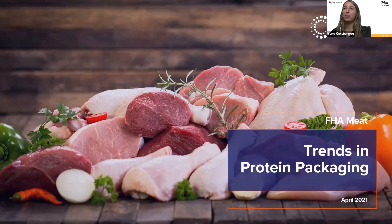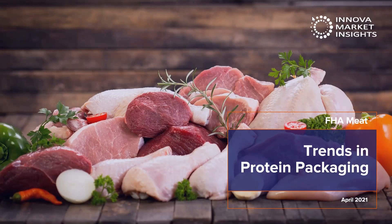I'm really happy to be here and welcome everyone to this session. I'm excited to tell more about trends in protein packaging. In the next 20 minutes we will focus on some insights and really see what is happening in the packaging part of the meat industry.